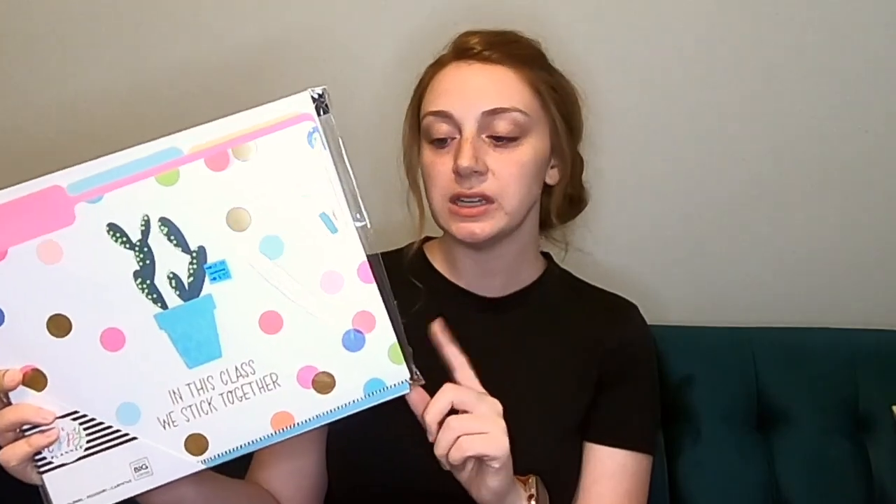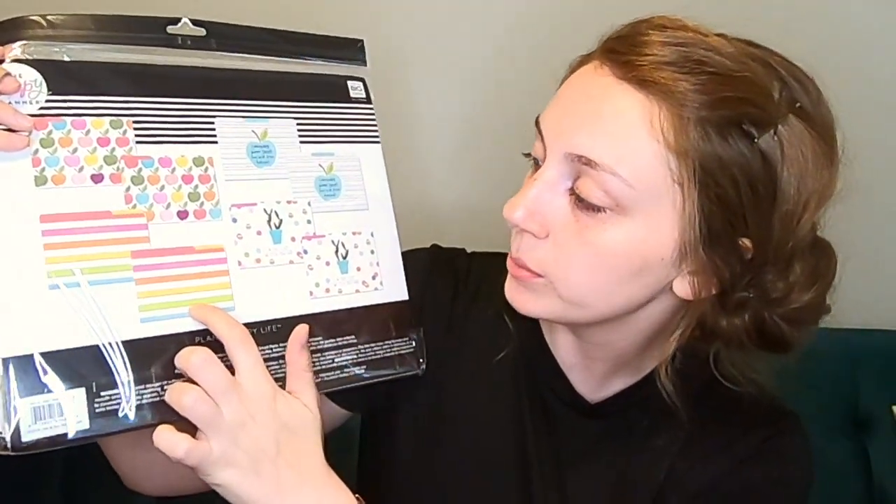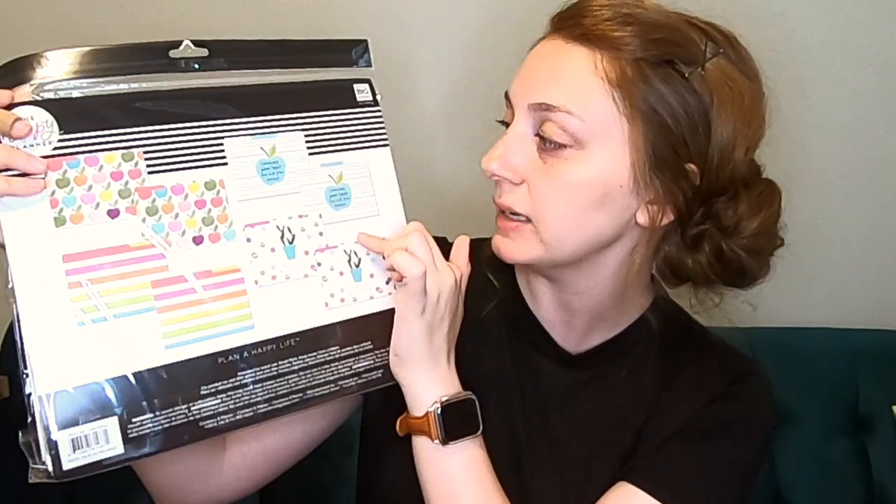I made a Michaels run on Saturday and found these file folders on sale — originally thirteen dollars, I got them for five. They're so cute. One has a cactus and says 'In this class we stick together.' There are two of each print: ones with stripes saying 'work hard be kind,' colorful apples, and a lines print that says 'teachers plant seeds that will grow forever.' They're by the Happy Planner — there are eight in the pack.